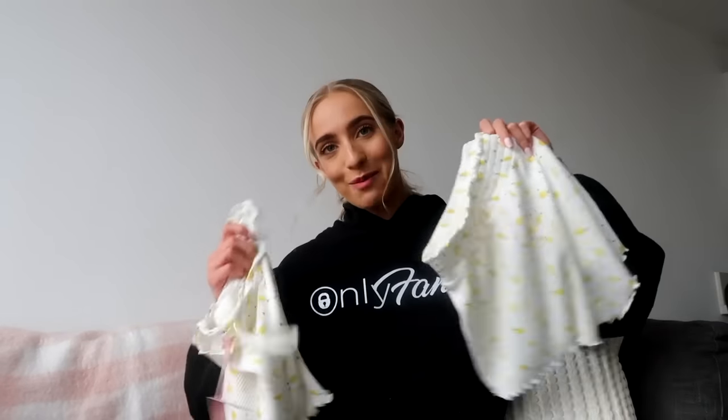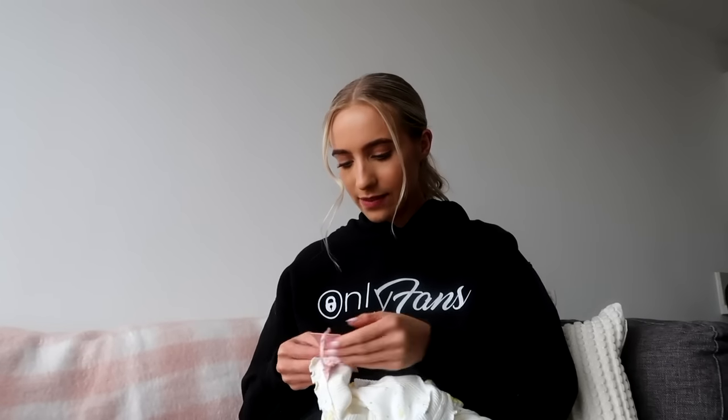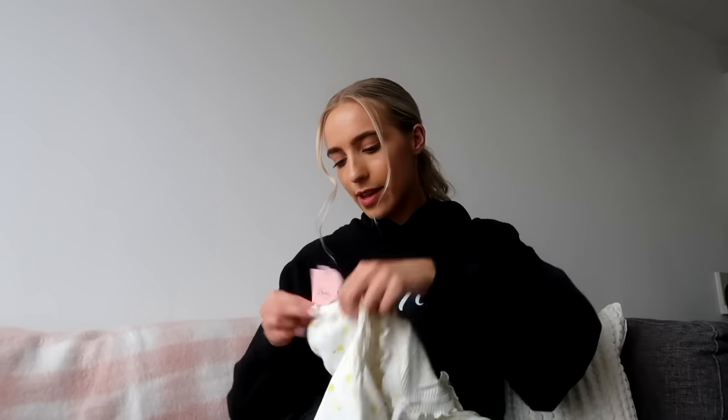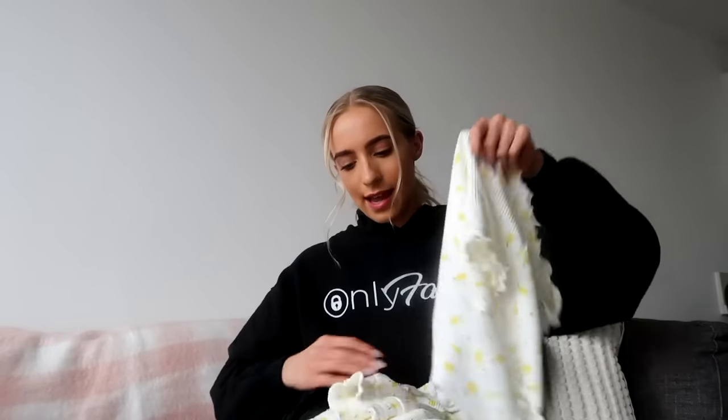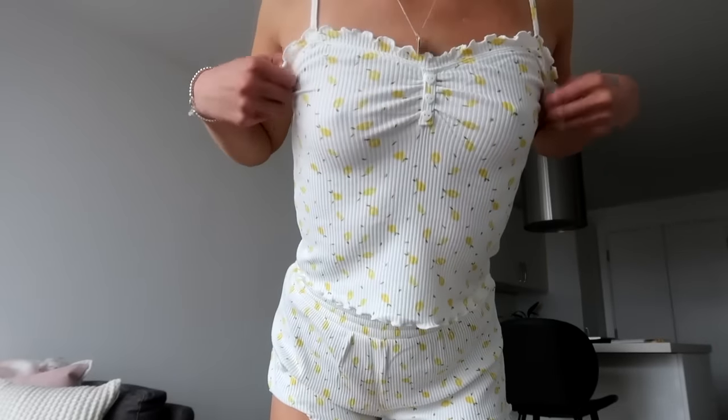I haven't had the heating on in this apartment yet! Anyway, that was a boring story. These pajamas are cute — they are a UK size six and they were £28, which I don't think is too bad for a cute little set. They feel like really good material as well. Here is outfit number one — this is a close-up view, and this is everywhere for length, and this is from behind. Let me know what you think!